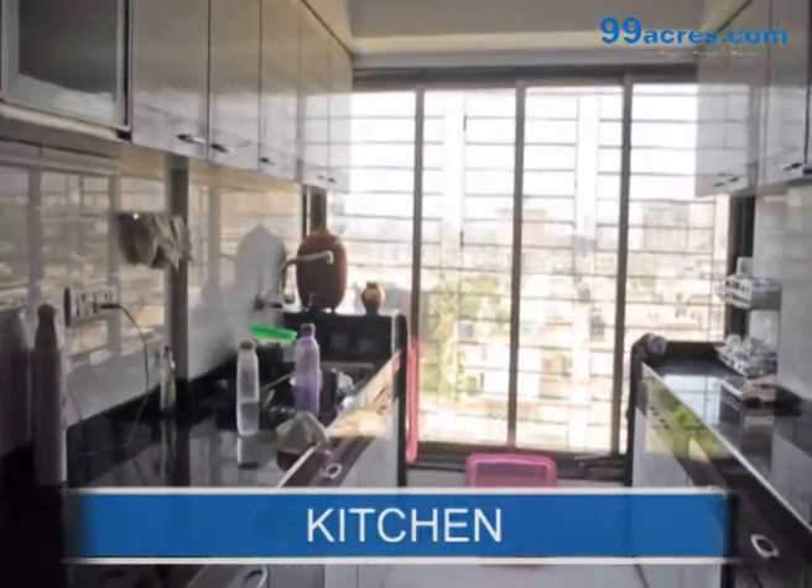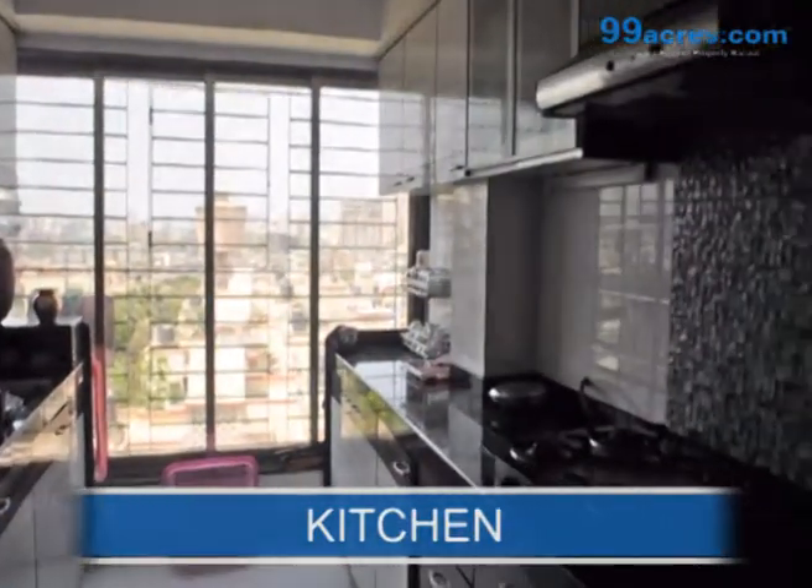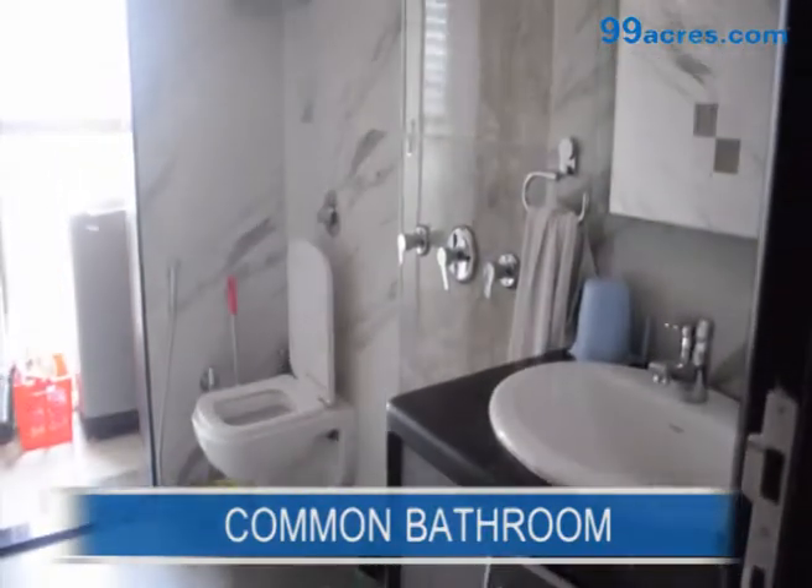This is the kitchen area with nicely fitted kitchen cabinets. This is the common bathroom.